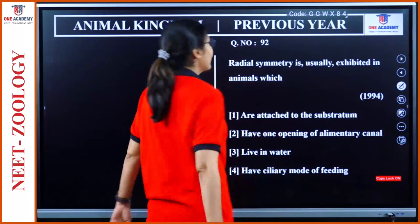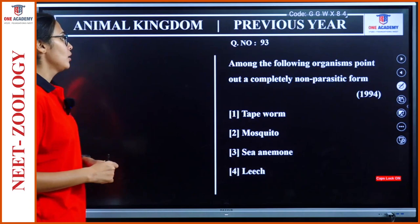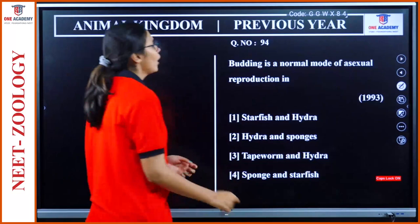Question 92: Radial symmetry is usually exhibited in animals attached to the substratum. Option 1. Question 93: Among the following organisms, point out a completely non-parasitic form. Leech is parasitic, tapeworm is parasitic. Mosquito — we cannot say it is that parasitic. So option 2, mosquito.